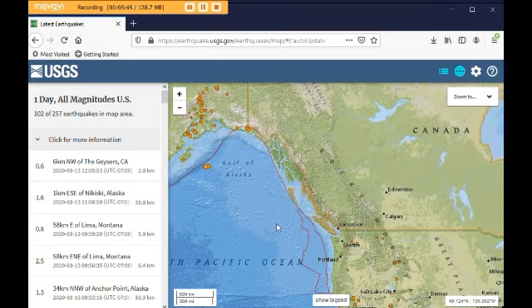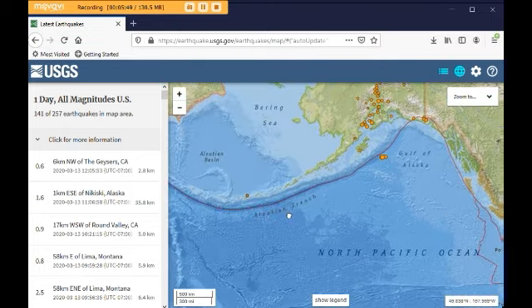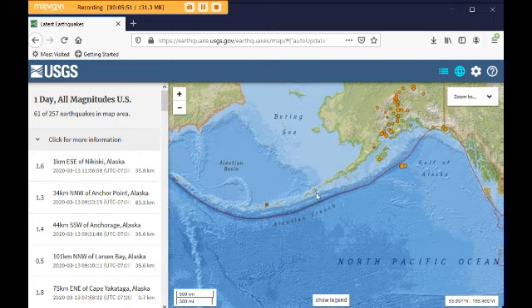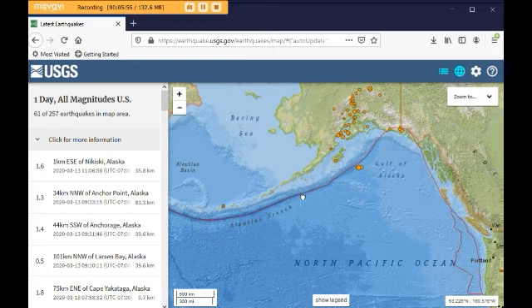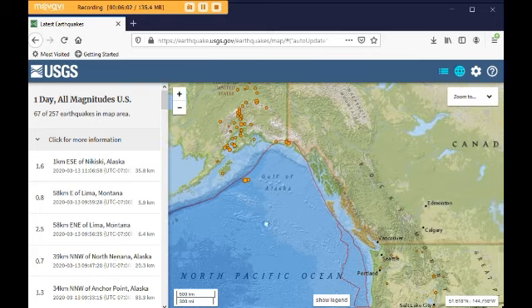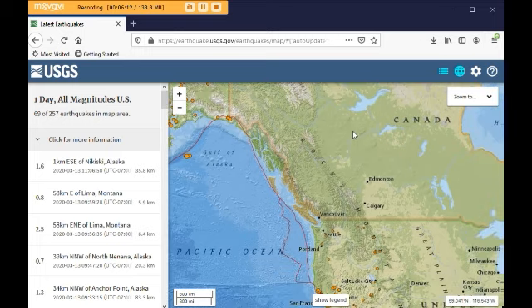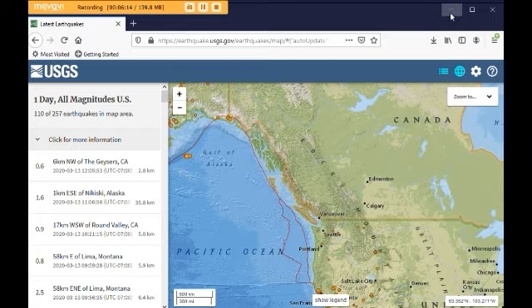And the other ones are from the Aleutian Islands, up and around, so I expect a big earthquake somewhere around in here. And then another one going across Canada here, just going across here like that. So we've got three that we're looking at.